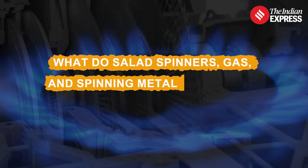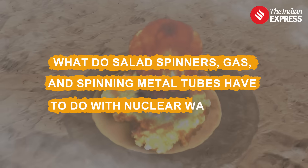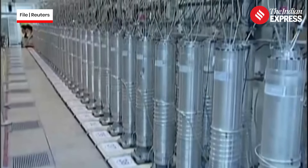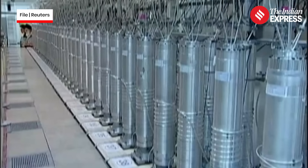What do salad spinners, gas, and spinning metal tubes have to do with nuclear war? That's not a riddle. That's uranium enrichment, the process at the core of growing global alarm around Iran.